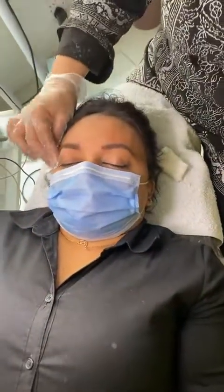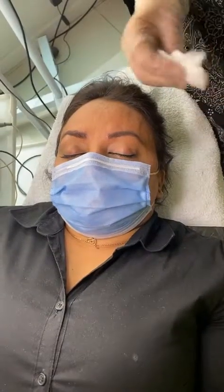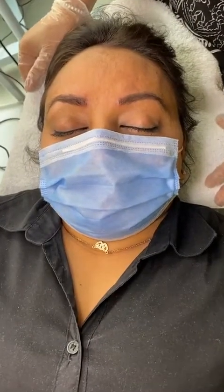How much do you charge for microblading? People who come through this live video will be given 30 percent off. After the 30 percent discount, it's about 24,000 rupees — and you're good for five years, which is amazing.